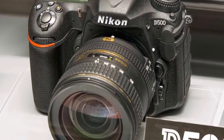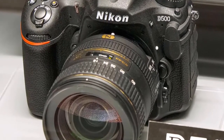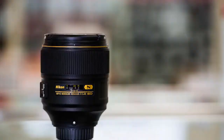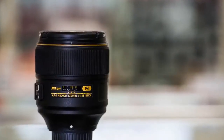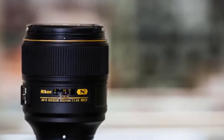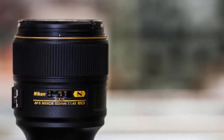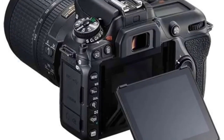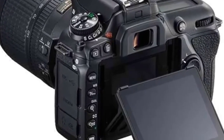Nikon's superior image processor has been updated to EXPEED 5 to harness the power of this remarkable new sensor, and a second processor has been added just for autofocus. All of the exquisite detail and textures, vibrant colors and rich tonality delivered by Nikon lenses is captured in flawless precision, even in extreme low light.